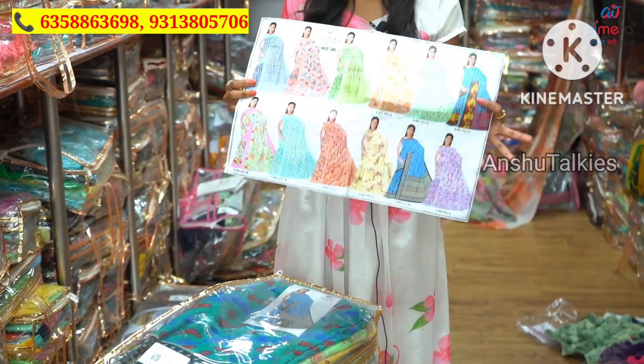We have the catalog set — the catalog includes different colors and different designs. It will be easier to sell these items. Here we are going to take the carry bag and the catalog. Let's take an example — we are going to take the same catalog photo.